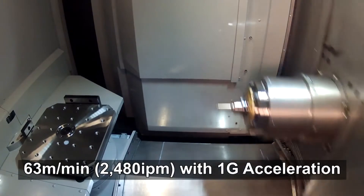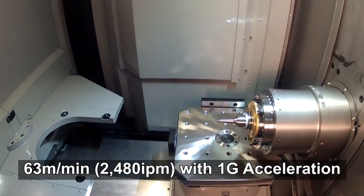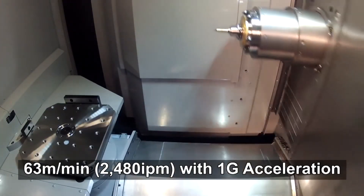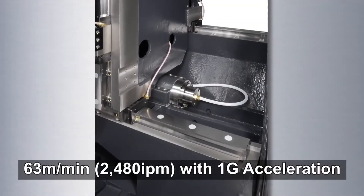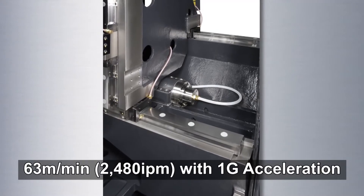Achieving 20% faster acceleration than our phenomenally fast HM500S machine, the HMC400 is constructed with a lightweight column featuring a rigid stepped X axis rail design.